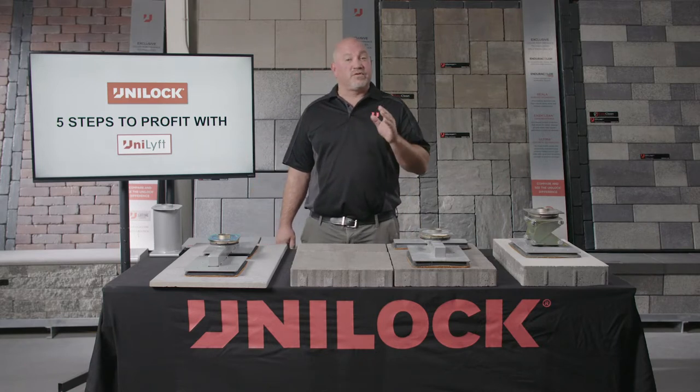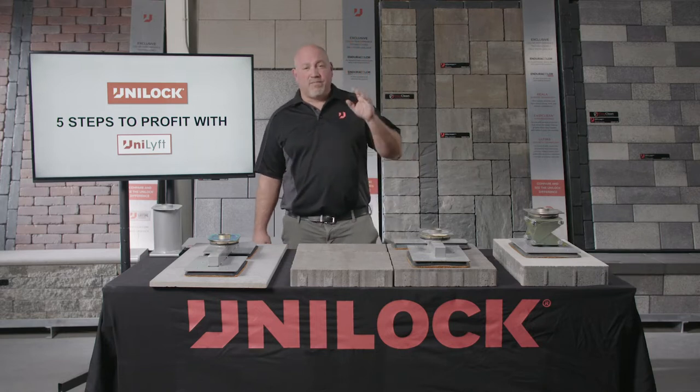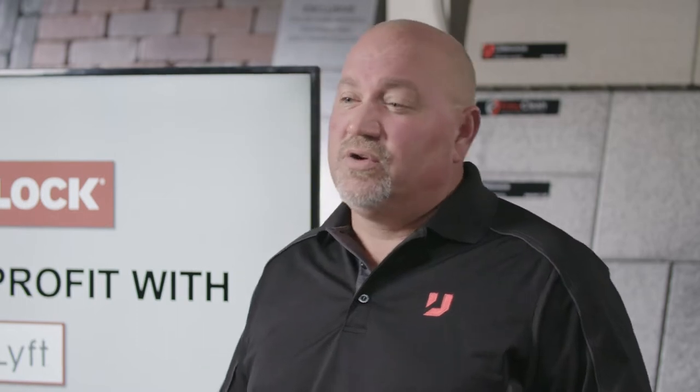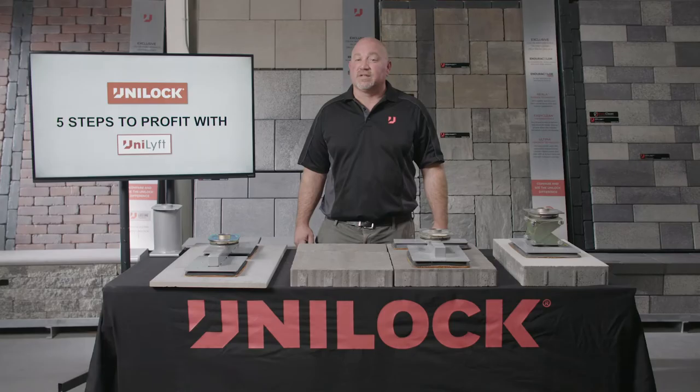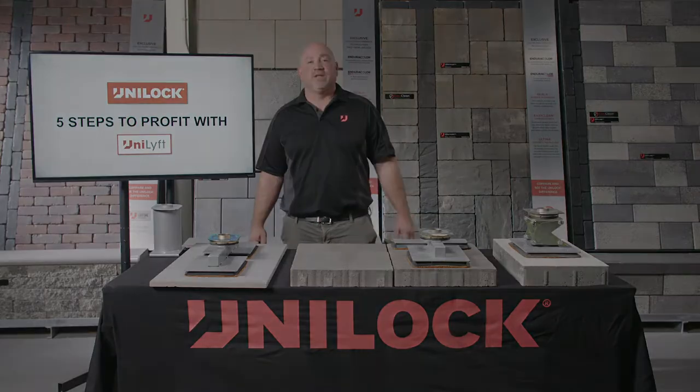Ray Rodenberg, the director of trade strategy for Unilock, is here to give you some feedback on the background and the development of the unit. As you will see in this video, Unilock has identified a machine that can help you through these challenges and help you grow your business and realize more profits. I will be back shortly to review five key steps to profit with the Unilift.